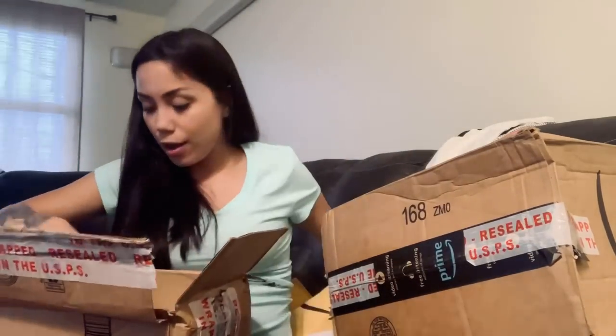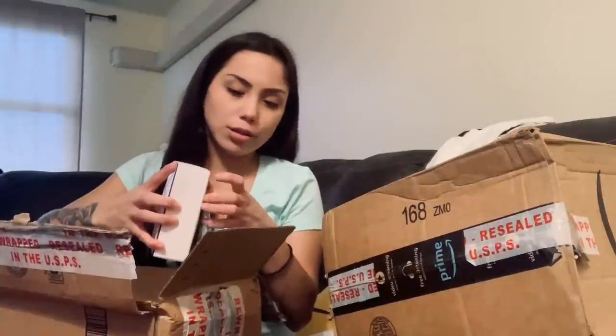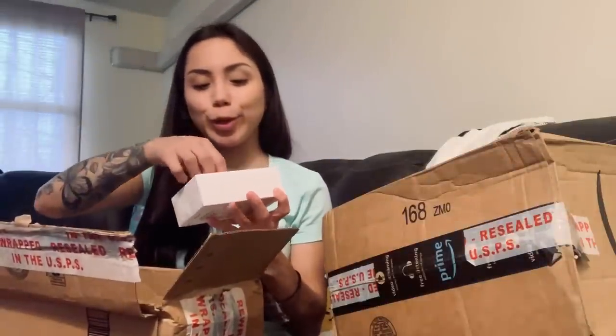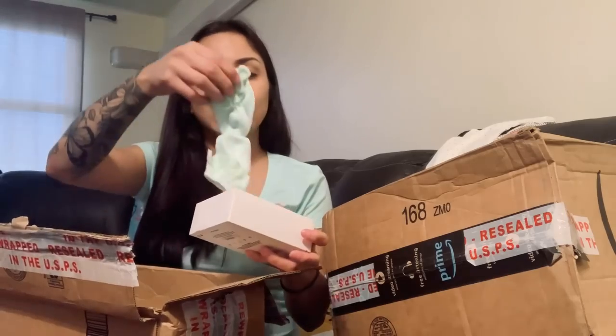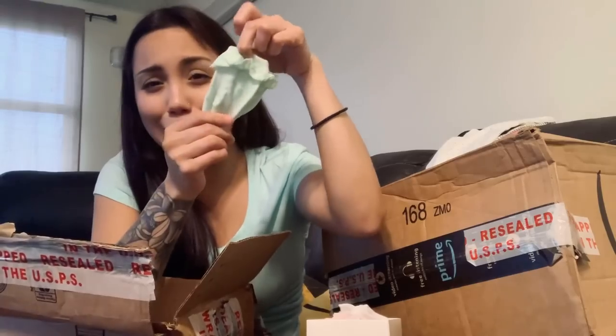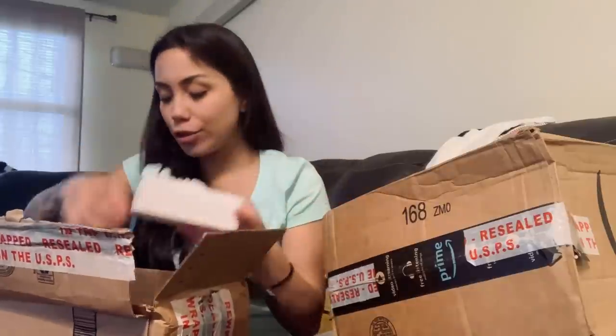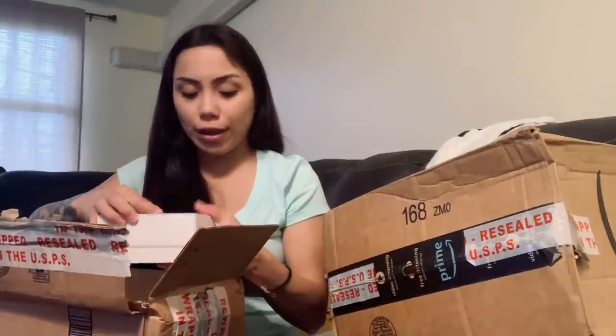And then these are socks — super cute little tiny baby socks, these are like for a newborn. They look like little mittens actually. I like these because they're in pastel colors like lavender and mint green. These are super cute — I cannot wait for her to be here!